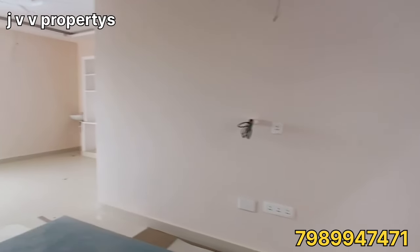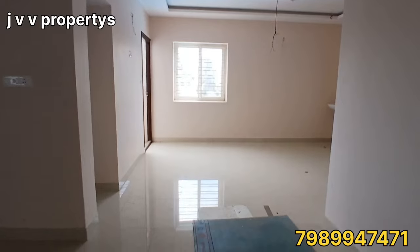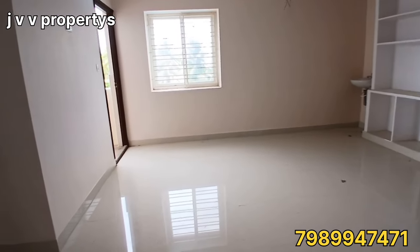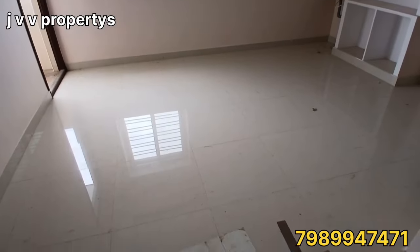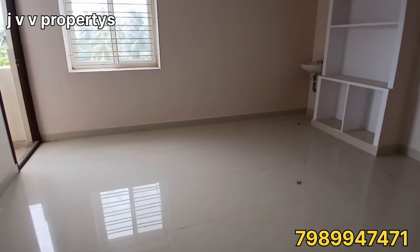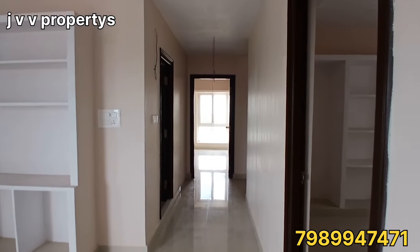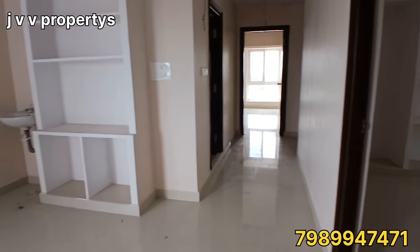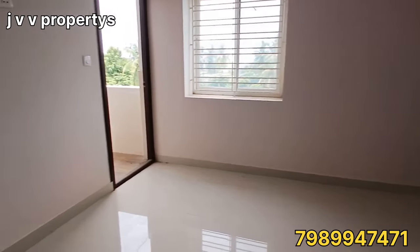This flat is around 1337 SFT with UDS included. There are two lifts in the building, and car parking is also available. Bank loan is also available for this property.